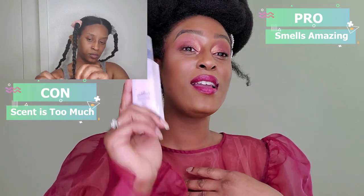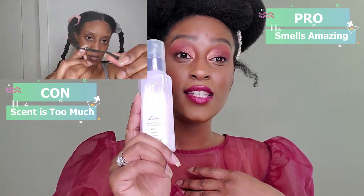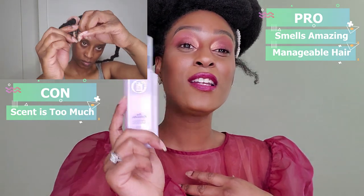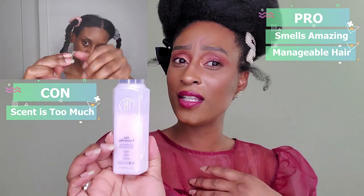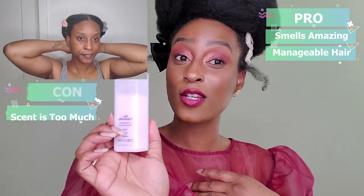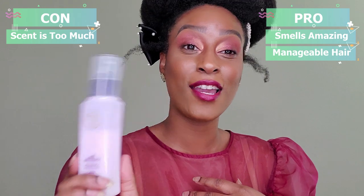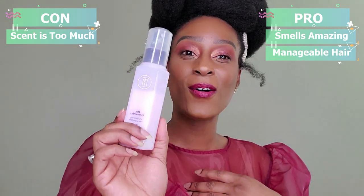My hair has been super easy to manage using this — I'm not even joking. Your hair is very manageable when you use this heat protectant. I don't know what's in here to make it so manageable, but it's very easy to detangle when you are blow drying. That was definitely a pro.